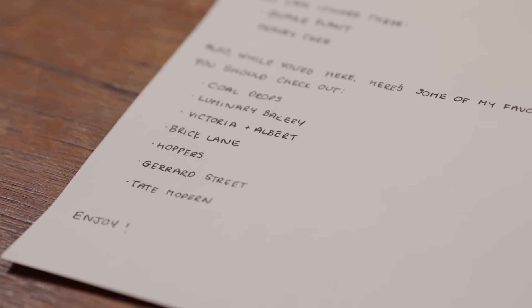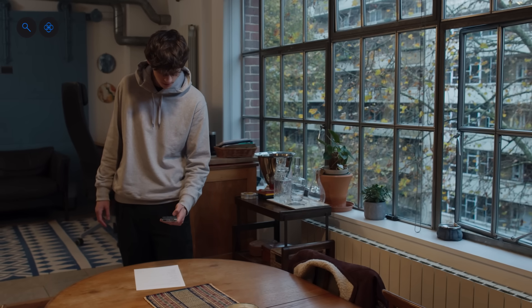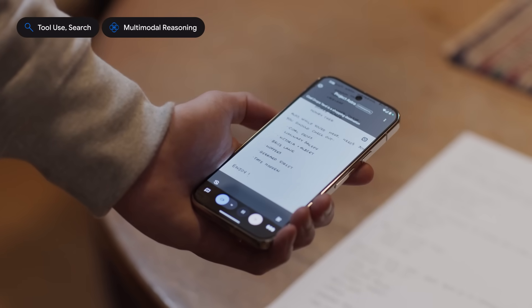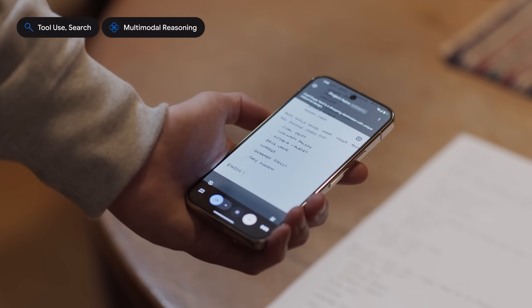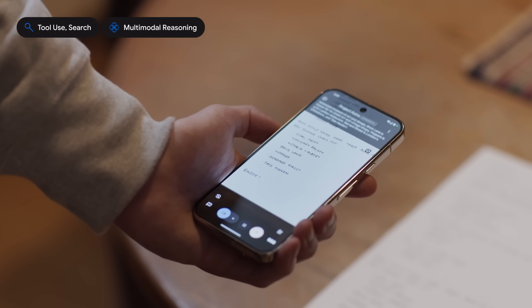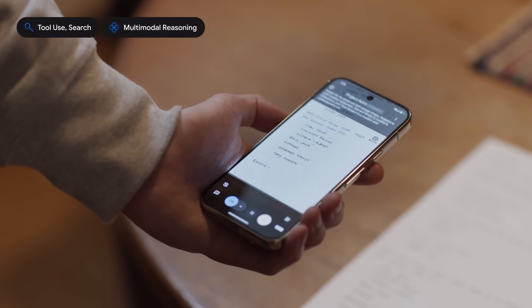I've got this list of recommendations. Can you tell me a bit about some of them? I can search for these places for you. Coal Drops Yard is a shopping destination with unique industrial design. Luminary Bakery is a social enterprise bakery. And Tate Modern is a modern and contemporary art museum.